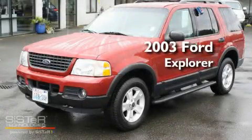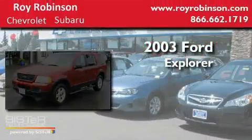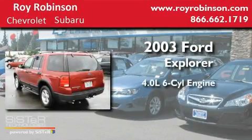This is a 2003 Ford Explorer. It has a 4.0 liter six-cylinder engine, an automatic transmission, and four-wheel drive.